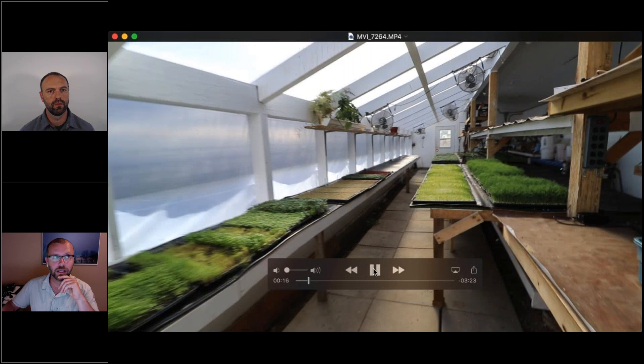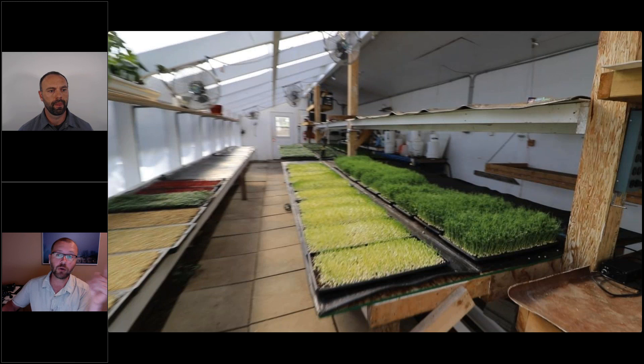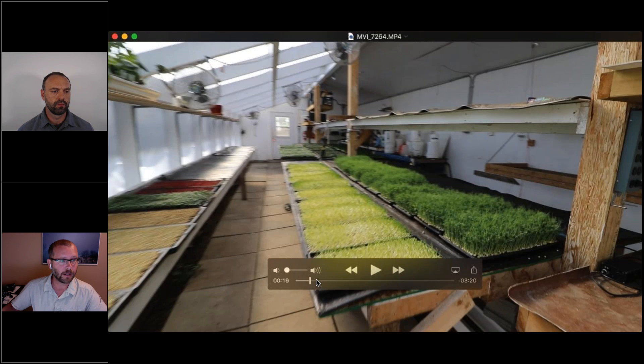This greenhouse makes a lot of money — it paid itself off in about a year. It cost about $30,000 to build, but with Rob's information, I could probably build it at a third to half the cost. I had an engineer who over-engineered everything. Rob's updated designs use more appropriate materials and cost less. We collaborated on the designs and he essentially took this greenhouse and made a better, more refined version.